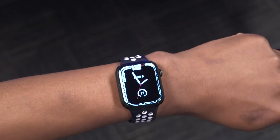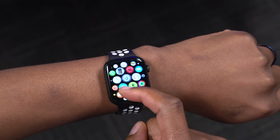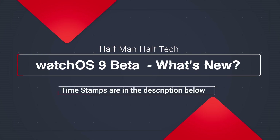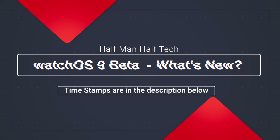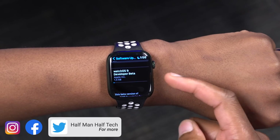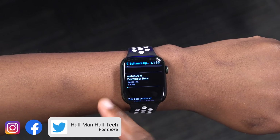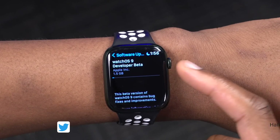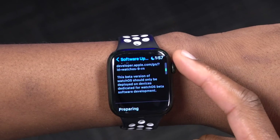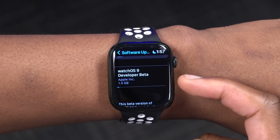Welcome back to Half Man of Tech, my name is Ben your host. Today we now have watchOS 9 — this is the first beta, available to developer beta testers only. On my Apple Watch Series 7 you can see the update comes in at exactly 1.5 gigabytes, updating from watchOS 8.